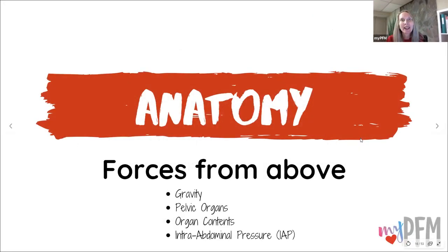What are the forces from above? Some of the things that cause pressure on top of the pelvic floor are gravity, the pelvic organs themselves, the organ contents, and intra-abdominal pressure. The main premise of today's talk is external support.